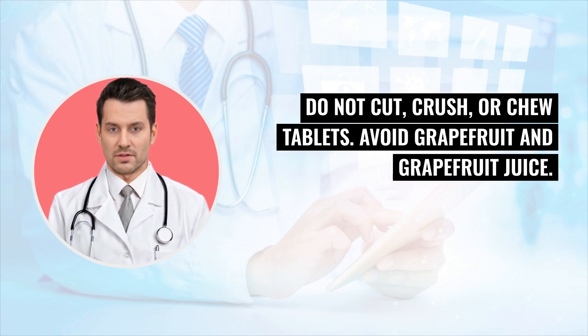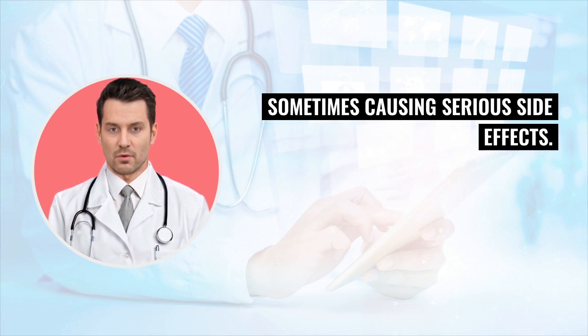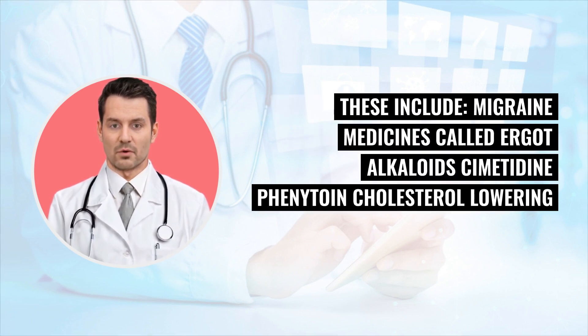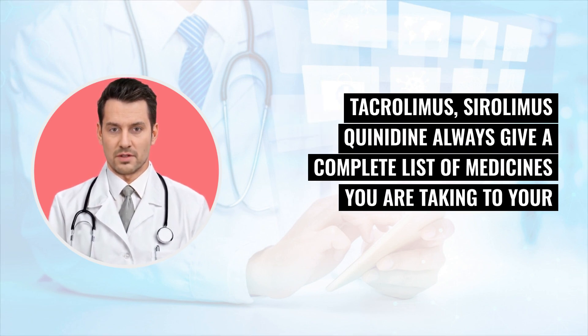Avoid grapefruit and grapefruit juice. Posekinol and many other medicines can interact with each other, sometimes causing serious side effects. These include migraine medicines, ergot alkaloids, cholesterol-lowering medicines called statins, blood pressure medicines called calcium channel blockers, cyclosporin, tacrolimus, sirolimus, and quinidine. Always give a complete list of medicines you are taking to your doctor.